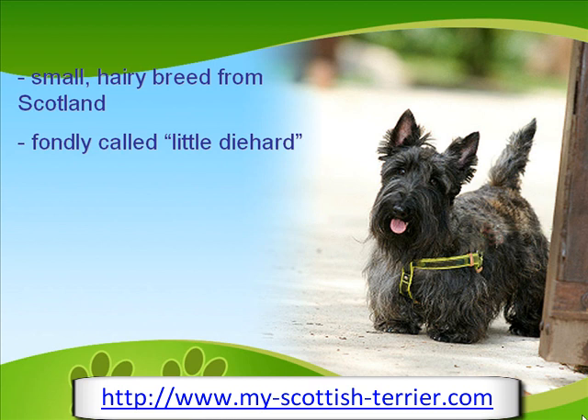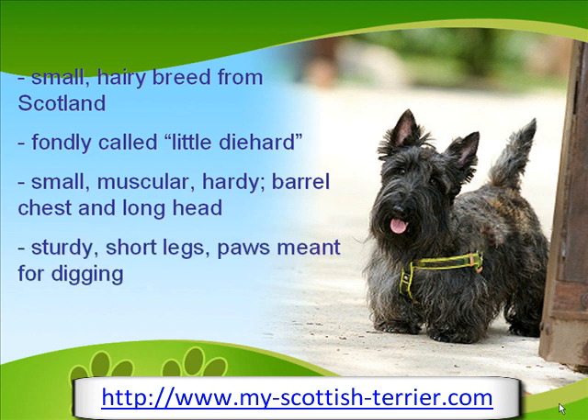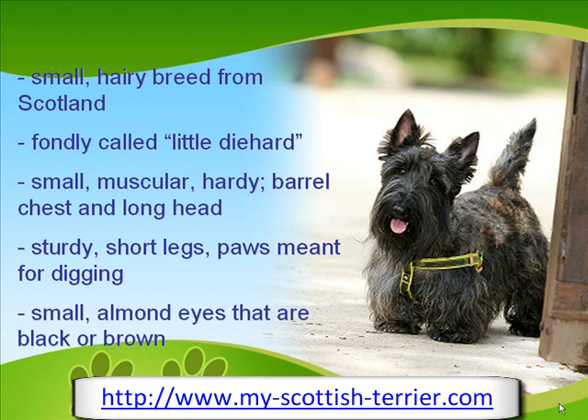The breed has a small yet muscular and hardy body. It has a barrel of a chest and a long head as opposed to its tiny frame. Its sturdy and short legs as well as strong paws are excellent for digging. Its eyes are small, almond-shaped, and black or dark brown in color.